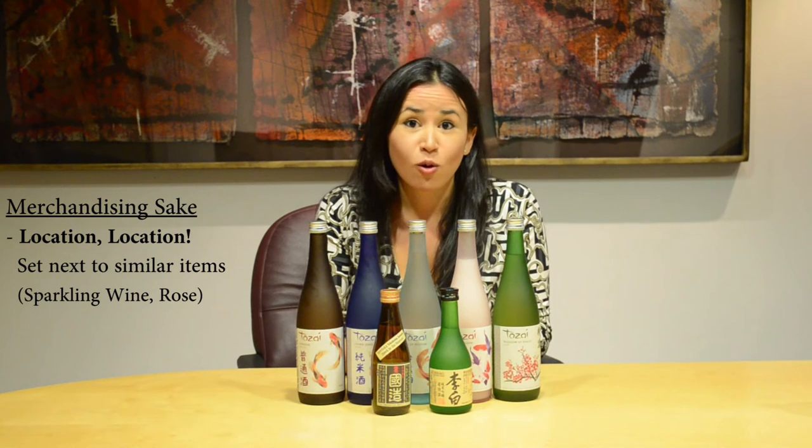Sake is cold and refreshing and has the most success when merchandised towards similar categories. Some examples would be sparkling wine or rosé.